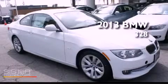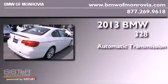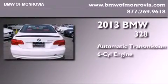This is a brand-new 2013 BMW 328. This car has an automatic transmission and a six-cylinder engine.